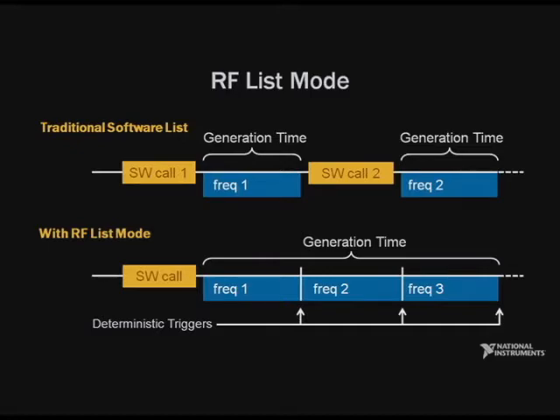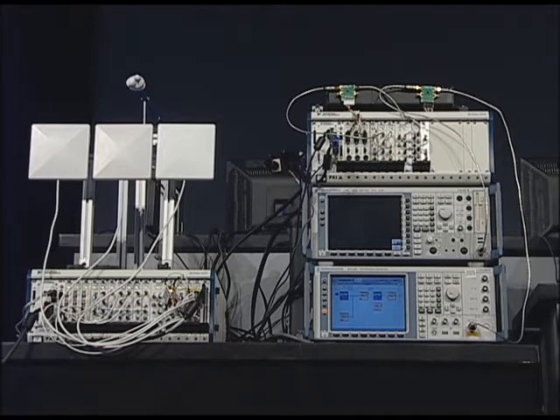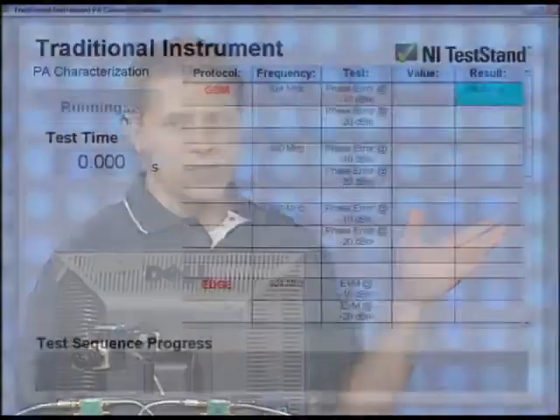To demonstrate, we have a PXI system with RF list mode and our new PXI Express 8108 controller running a series of tests on a power amplifier alongside a traditional instrument performing that same set of tests. As we begin these two test systems together, you'll immediately notice the difference in measurement speed between the traditional system and that of the PXI.